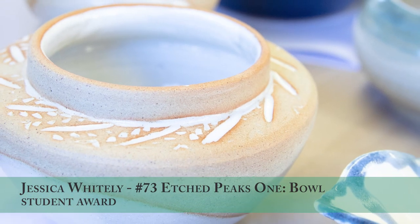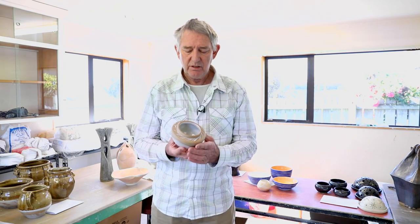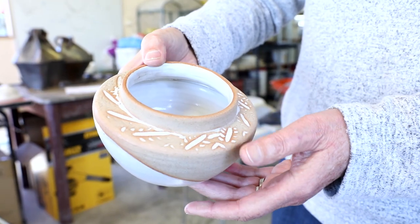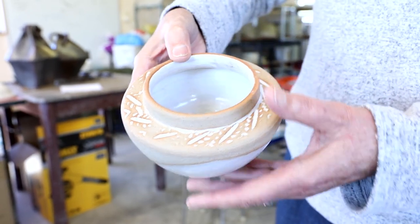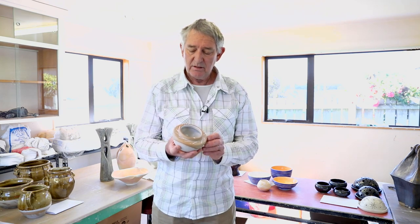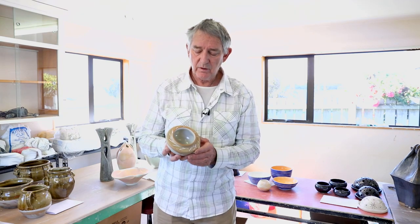This was the award that we gave to Jess Whitley, who made this bowl. She is an up-and-coming artist and we thought that it was very well executed. We liked the way that she had left some of the glazed surfaces unglazed and how the glaze has filled in her design work on the rim of the pot.